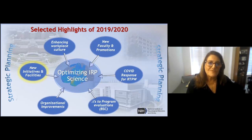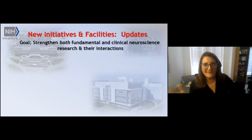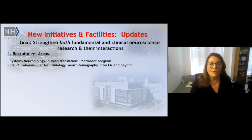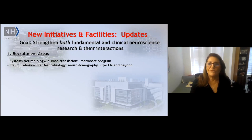Finally, I'll cover new initiatives and facilities. The goal is to strengthen both fundamental and clinical neuroscience research and enhance interactions between these groups. Recruitment areas have focused primarily on systems neurobiology with human translation. We are putting some emphasis on the Marmoset program, and we've also been recruiting in structural molecular neurobiology with particular emphasis on imaging, neurotomography, and cryo-EM.